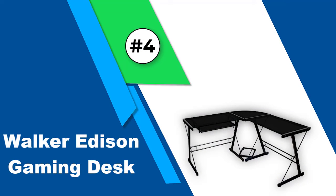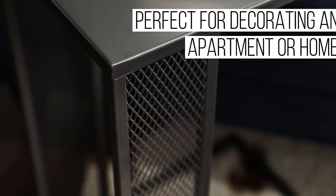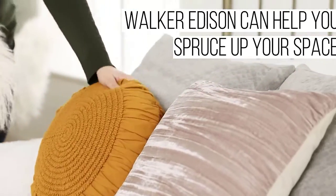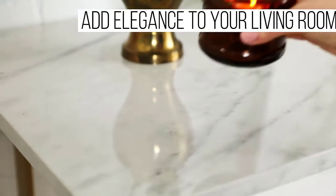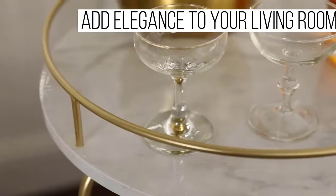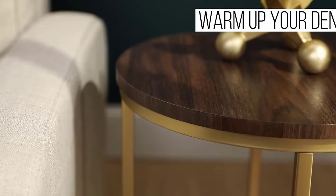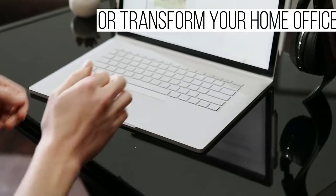Number 4: Walker Edison Gaming Desk. The Walker Edison Gaming Desk comes with a glass top and a premium design. It's an L-shaped gaming desk that is 51 inches long. Apart from being spacious, this gaming desk comes with a keyboard tray, which adds to its beauty and versatility. The glass top is crafted from tempered safety glass, which may be a limitation for most users, as it cannot support much weight overall.